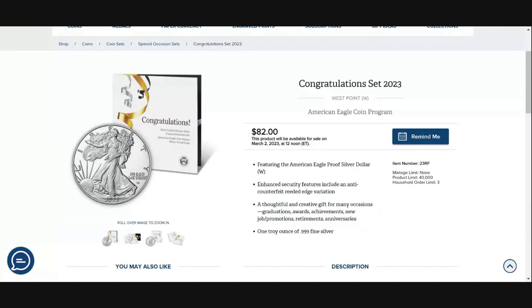It comes in a different style of packaging, which doesn't mean all that much to me, other than this eagle is meant to be with this set. So if you were ever to send these into grading, you can't get the West Point Eagle proof version in a Congratulations Set graded slab unless you send it in with this specific packaging.